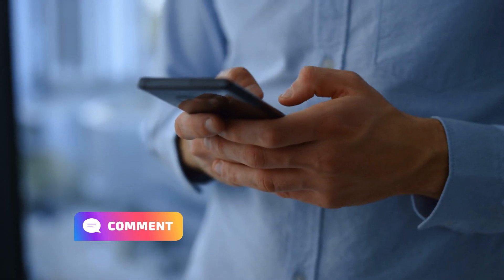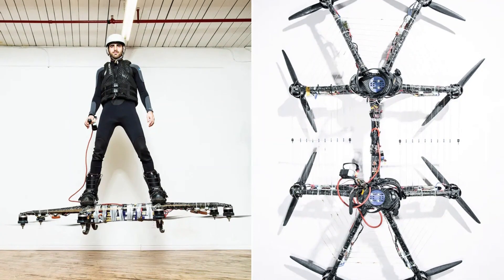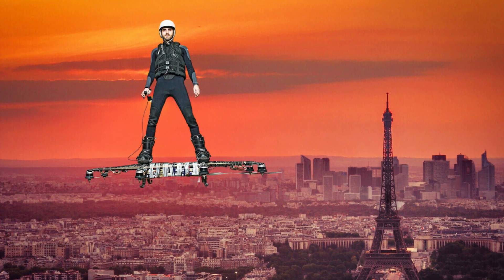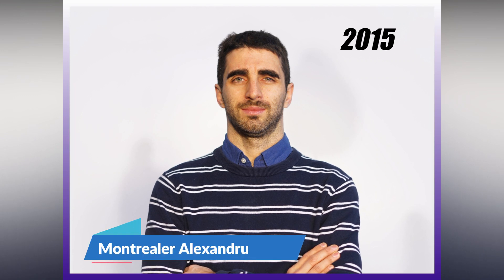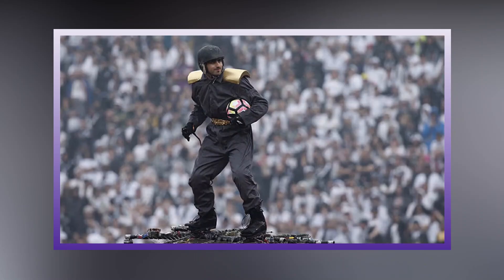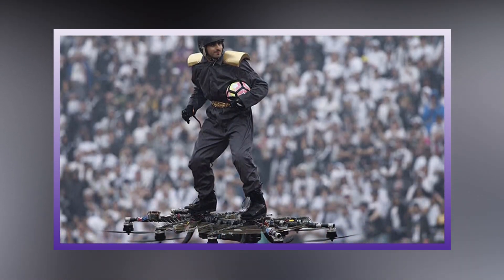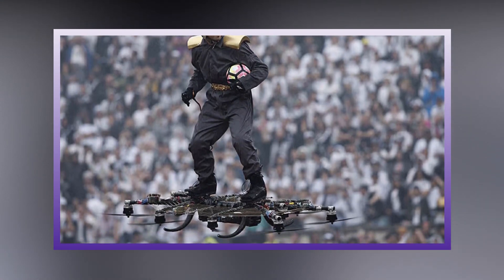First on the list is the Omni Hoverboard — a tech gadget that can literally make you fly. You can become the Green Goblin or Silver Surfer in an instant with this device. In 2015, Montreal's Alexandru Duru launched his electric multi-rotor hoverboard for the first time, and it immediately broke the world record for distance traveled. This levitating madman is currently trying to sell it commercially while performing stunt shows all over the world.